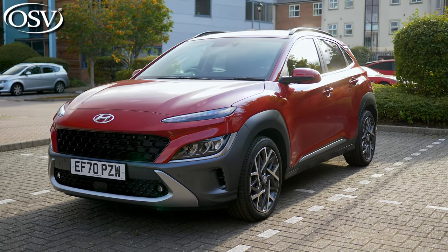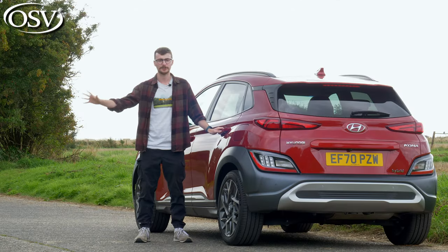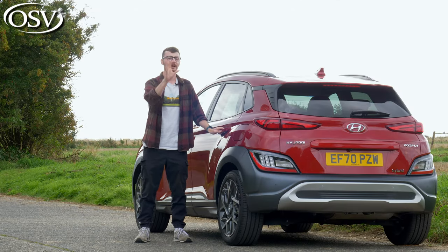The Hyundai Kona originally launched in 2018 with a wide range of powertrain options, from petrol to diesel, hybrid and pure electric.